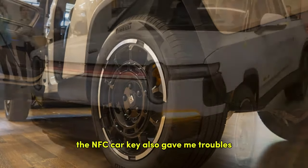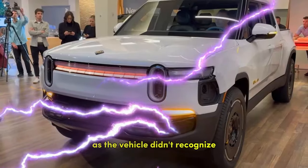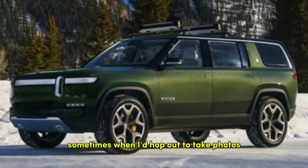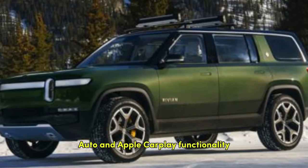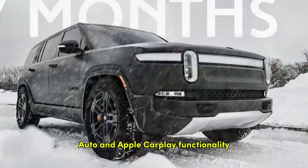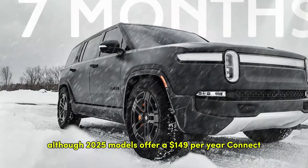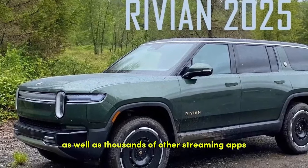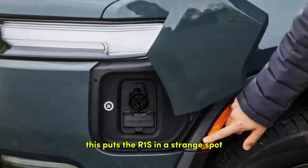The NFC car key also gave me troubles, as the vehicle didn't always recognize I'd left it in the center console when I'd hop out to take photos. The R1S also still lacks Android Auto and Apple CarPlay functionality, although 2025 models offer a $149 per year Connect Plus subscription, which includes Apple Music and Spotify integration as well as thousands of other streaming apps.